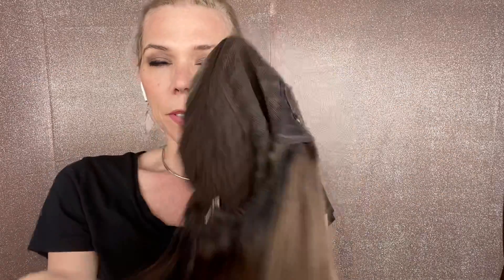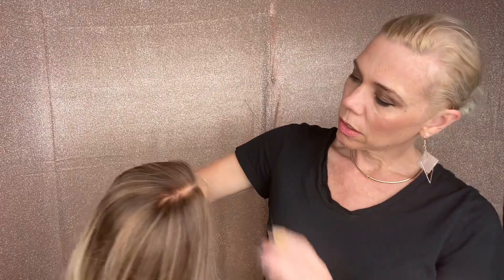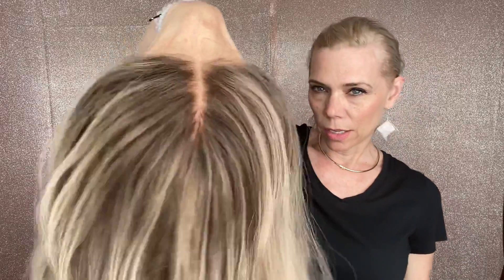It has clips, closed wefting with adjustable straps and ear tabs, lace top, lace front. And the top is about a six and a seven mix.